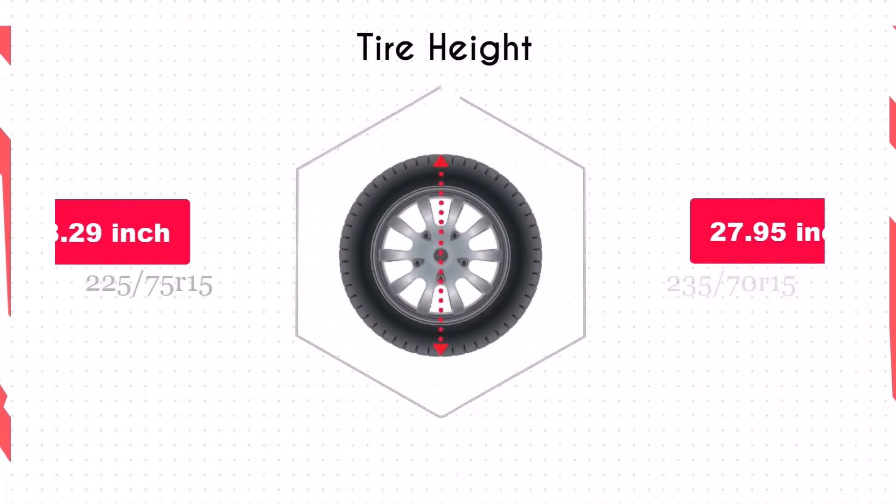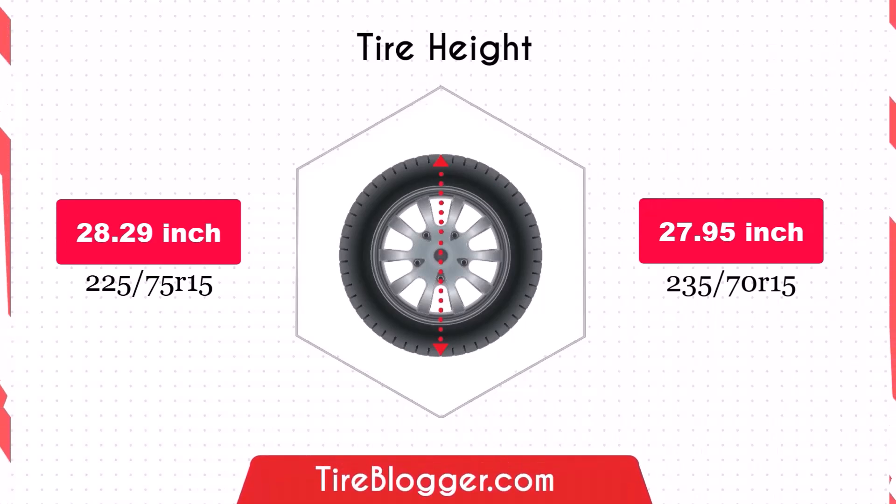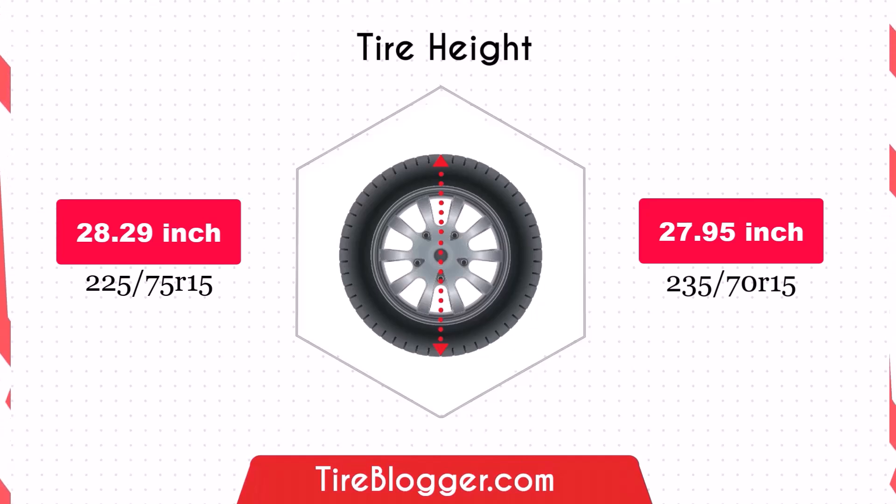Switching to the 235/70R15 reduces the diameter by 0.33 inches, which slightly lowers the vehicle's ground clearance. This decrease is minimal and shouldn't significantly impact your vehicle's ability to clear obstacles.